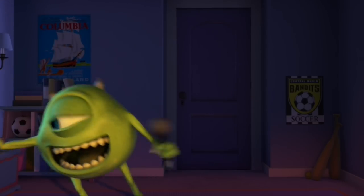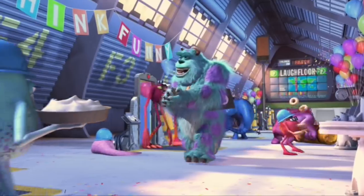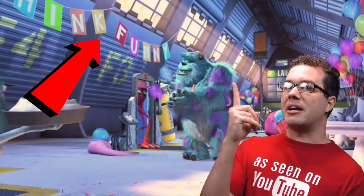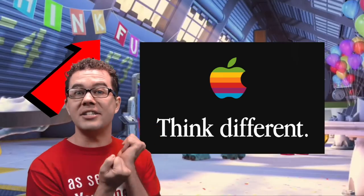They figure out that making people happy is 10 times more rewarding than trying to make them sad, so they redecorate the scare floor to reflect their new goals in life of sharing smiles. Some of these decorations are easter eggs. It says think fun — Steve Jobs the CEO at the time of Pixar was also running Apple too, and their motto was think different. So this sign is obviously a shout out to Apple.